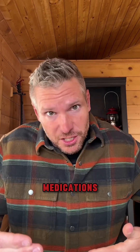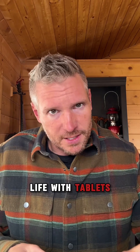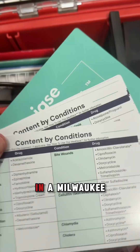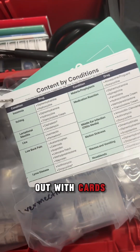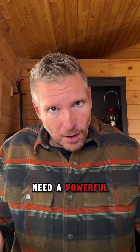With most medications, you're going to see a longer shelf life with tablets. I like to store our emergency pharmacy in vacuum sealed bags in a Milwaukee packout, with cards that explain exactly what to do when I believe we need a powerful fix.